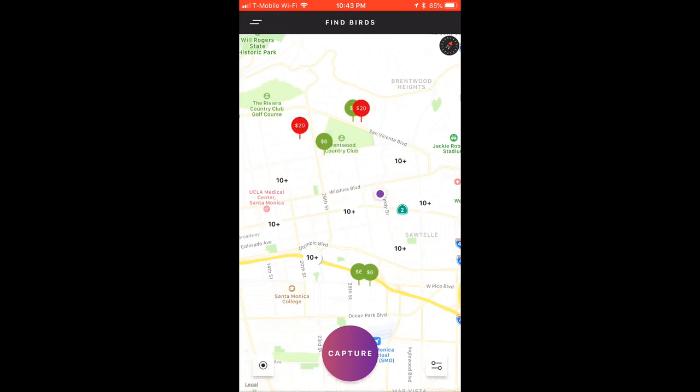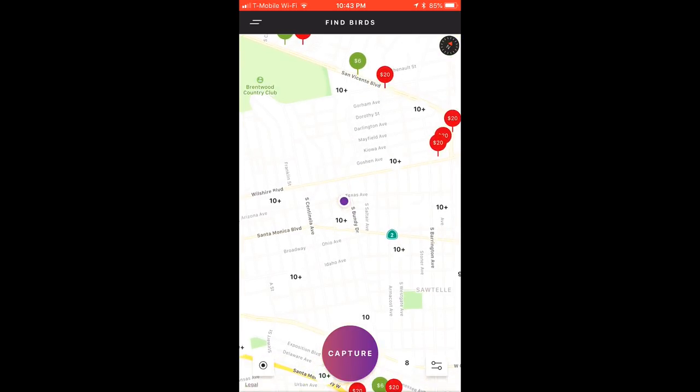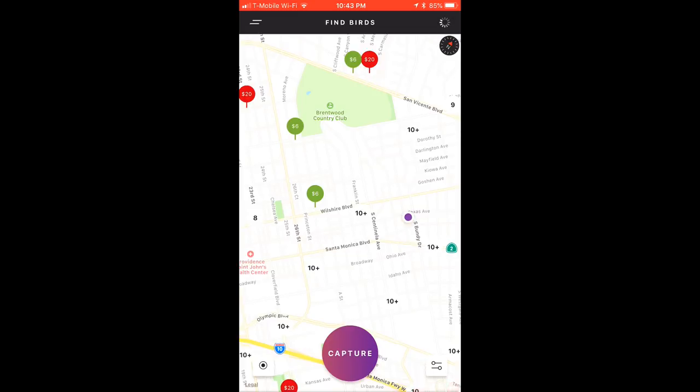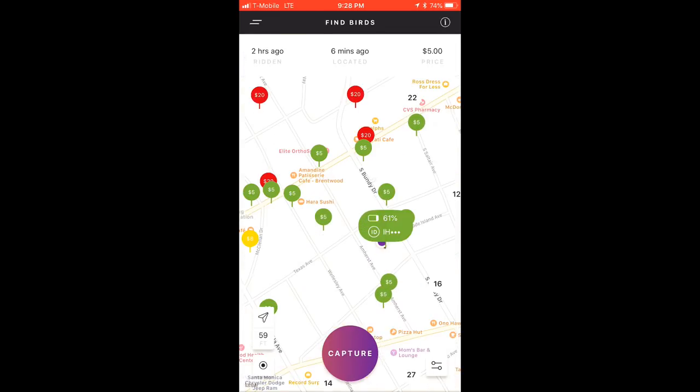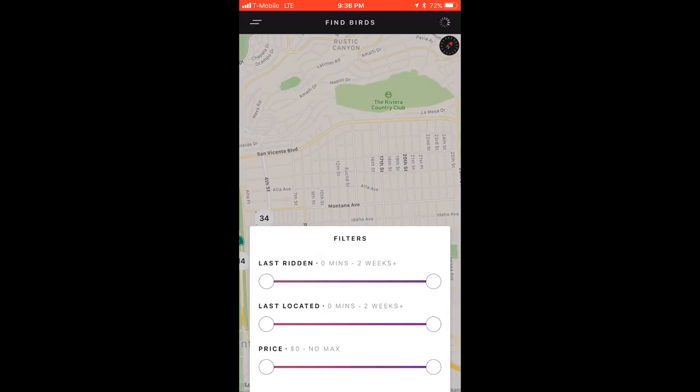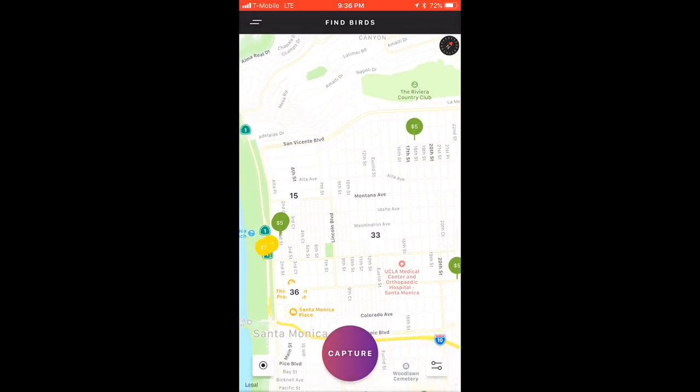Recently there's been a redesign of the iOS version of the BirdCharger app along with some new features added. These updates include a more responsive map, more bird information and actions available directly on that map, filters to allow you to zero in on the exact birds you want to search for, and an improved help database.